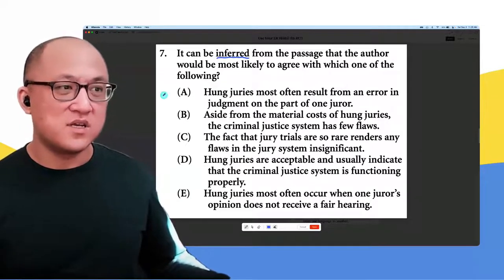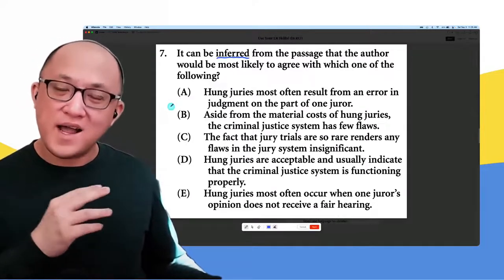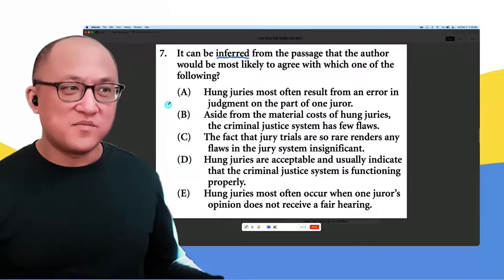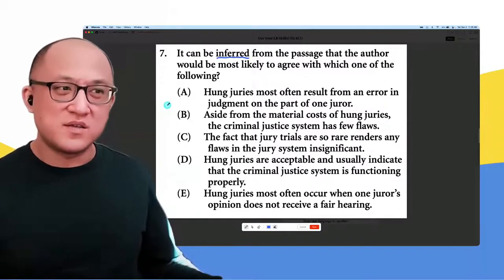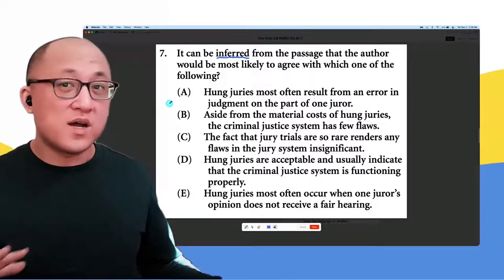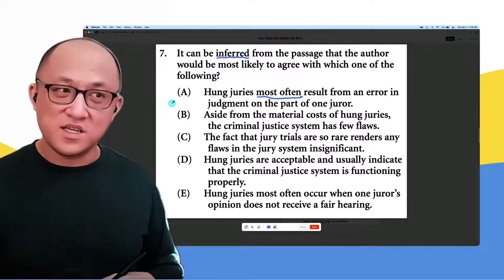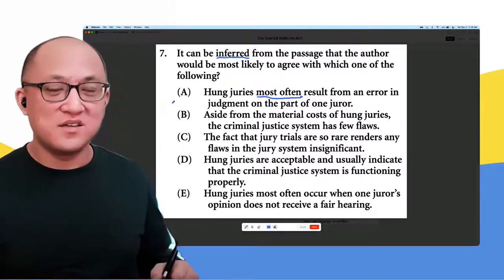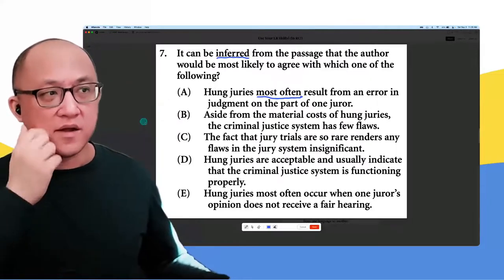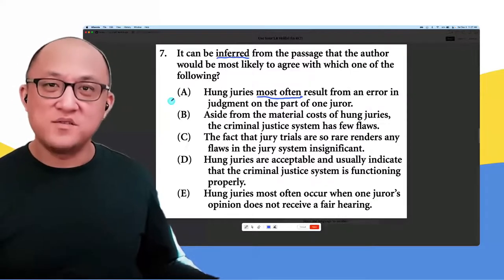For answer choice A, the language 'most often' stands out. When you say 'most often,' you're ranking — this is the number one reason a jury is hung, meaning the jury can't come to a decision about guilty or not guilty. I'm not saying A is wrong, but if I'm going to pick this, I'm going to have to make sure the passage did say this was the number one reason.